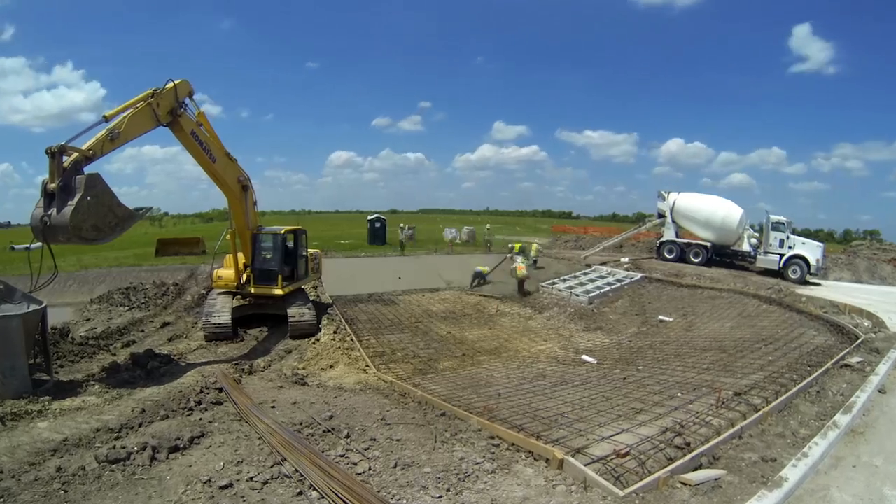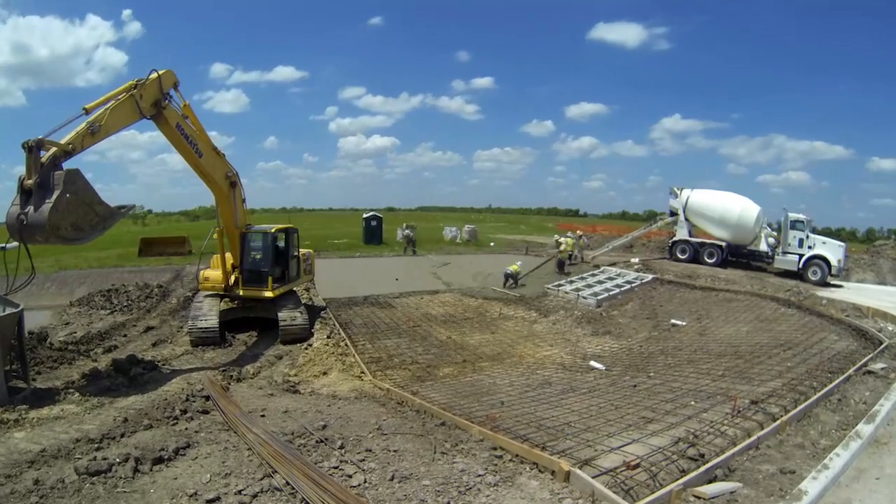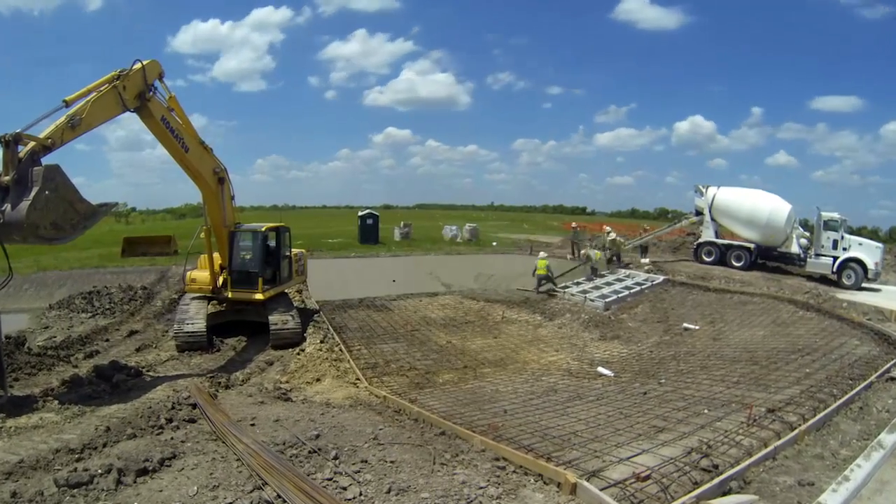The weather's cooperated with us. We are ahead of schedule. The completion date was September the 8th. I think we're probably going to beat that by at least a month.